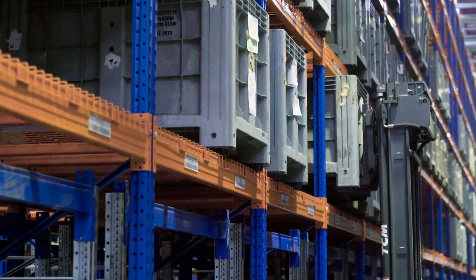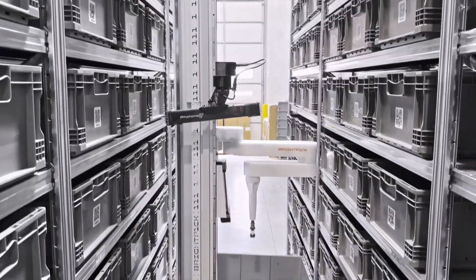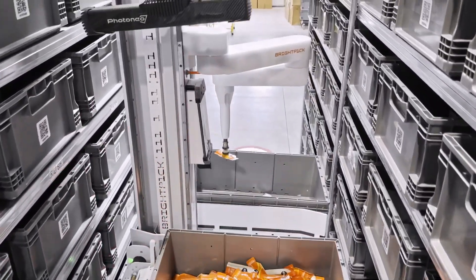By automating hazardous tasks, robots create a safer work environment, allowing employees to focus on supervision and problem-solving rather than physically exhausting labor. In the long run, robotics will make warehouses not just more efficient, but also safer for workers.